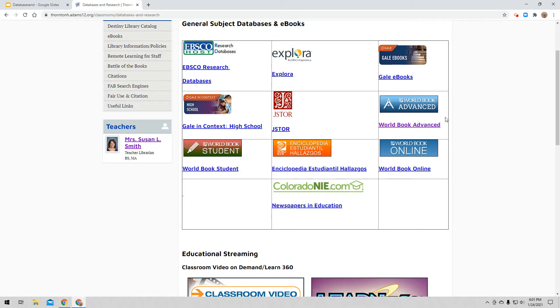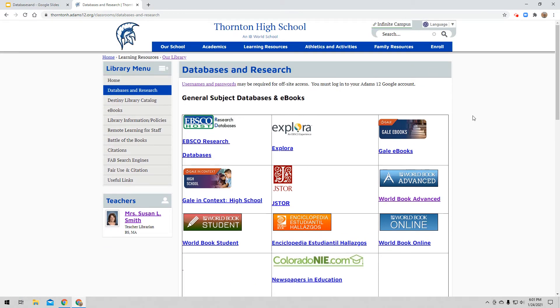When using World Book Advanced, I can get there two ways. I can click the words World Book Advanced — that's a link — or I can click the icon and it will take me there. This is a very important thing you need to listen to and remember. When you are on campus, at school, all you have to do is come to the database page and click on one of these icons and it will take you directly to the database.